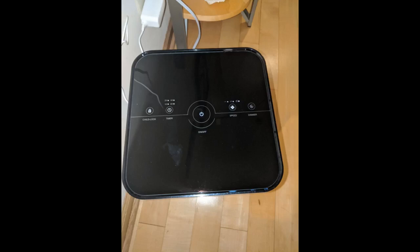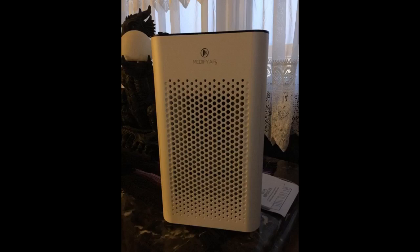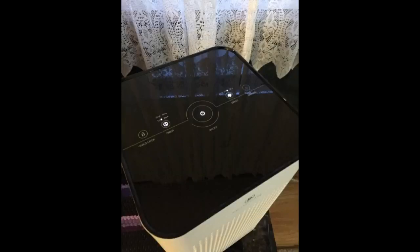It's a nice noise blocker at night; when on high it's louder. Easy to clean, comes with a warranty you have to send in. To clean, wipe it down with a dry cloth and vacuum the filter every month, and switch filters every four months.